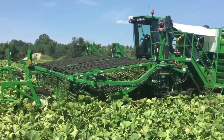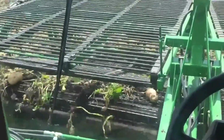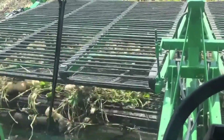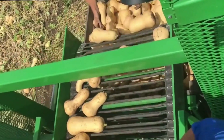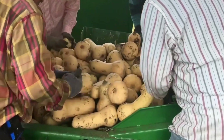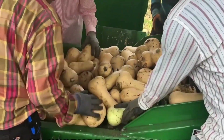Just see for yourself how the squash harvester from Vogel works. The machine is mainly used for harvesting acorns, nuts, buttercups, and Hubbard pumpkins. The width of the picker is impressive, and it can harvest 870 cm rows of produce at the same time.